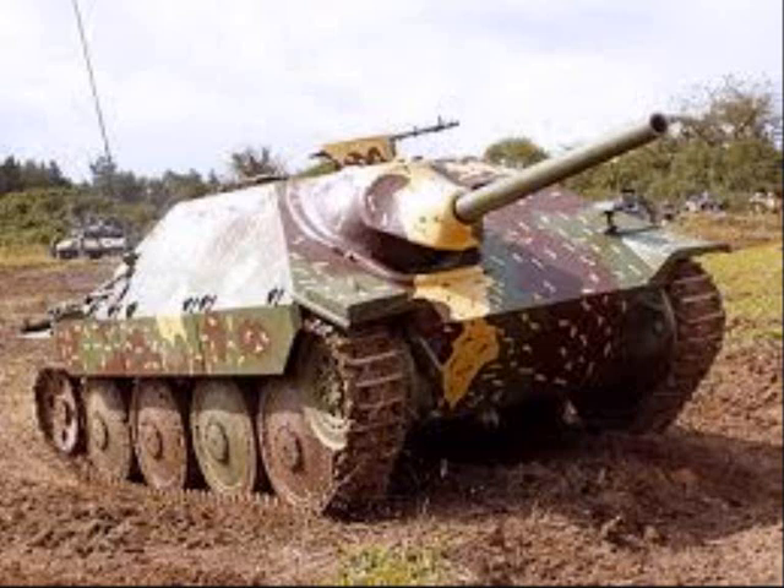According to some information, the German army also developed the armored personnel carrier concept of an all-around closed APC as well.